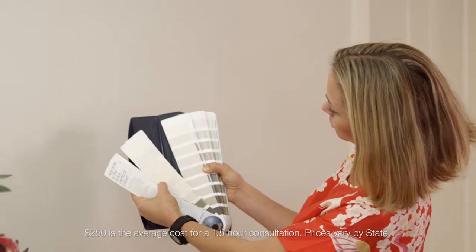Getting it right the first time and being happy with the colours that you choose can save you money in the long run. It's not as costly as you think. A full interior or exterior colour consultation only costs around $250. Whether you know what you want and just need help bringing it all together, or you have no idea of where to start, they can be a great help with your next project.